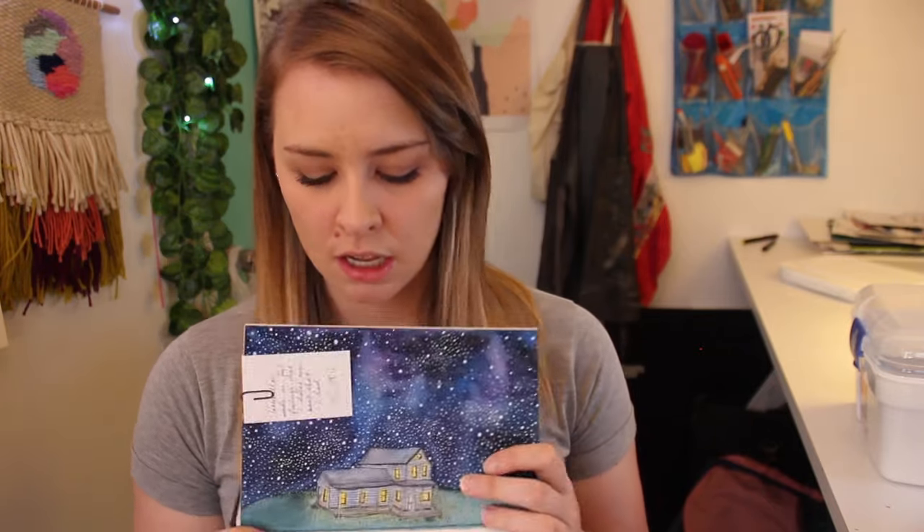I've recently become quite obsessed with mixed media diaries, like this one I bought in August. I've actually used it so much that it's coming apart at the binding, but I really like it because it means I can just experiment.